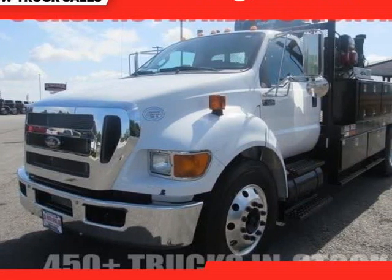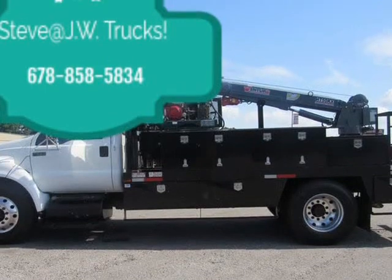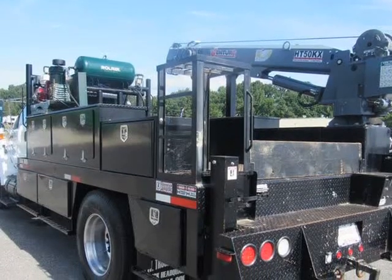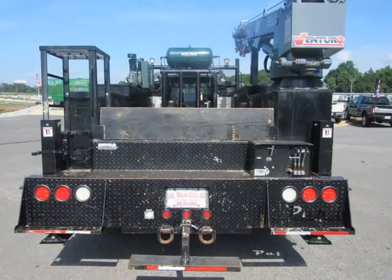This 2015 Ford F-650 is brought to you by Steve at JW Truck Sales. Under CDL, F-650 green service truck, only 56,000 miles, no air brakes.